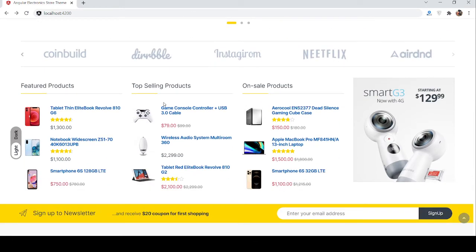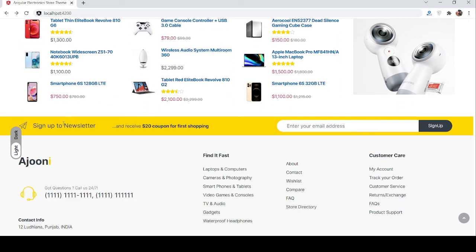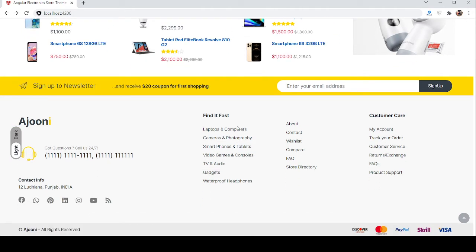Other sections include featured products, top selling, and on sale products. See — just brilliant. Subscribe section and the footer section — just brilliant.